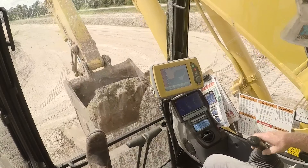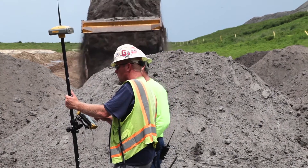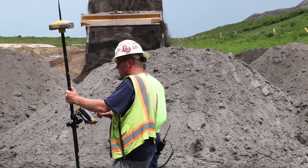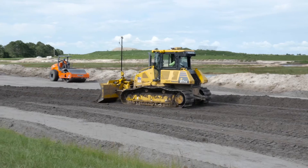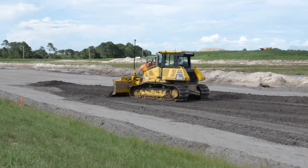We only have like two guys on the ground out here. If we didn't have this GPS technology from Topcon, we'd have pretty much a guy for every operator. It changed me from having a bag of stakes on my back, putting two or three hundred stakes in a day. It's way safer not to have guys walking around out there setting stakes.